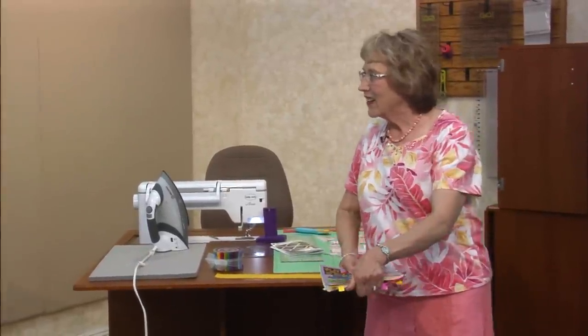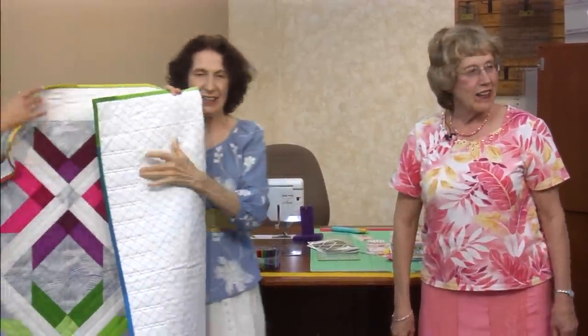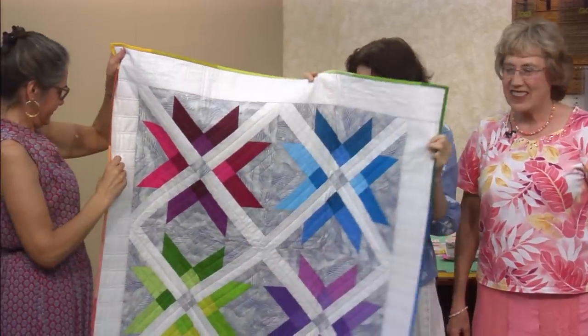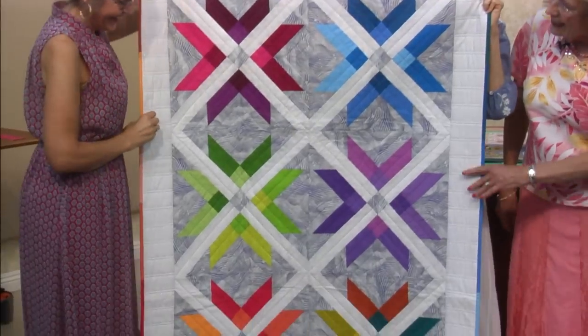This quilt was finished by Teresa, Patty, and Amy Cotter. Patty did little fussy-cut butterflies — she's the fussy cut queen. You can see the little butterflies throughout. This is your quilt, you have to talk about it!